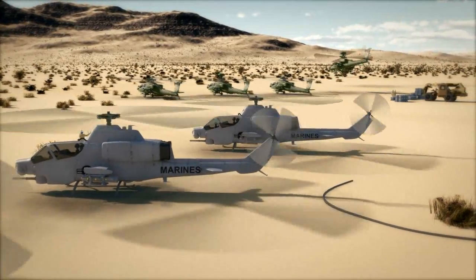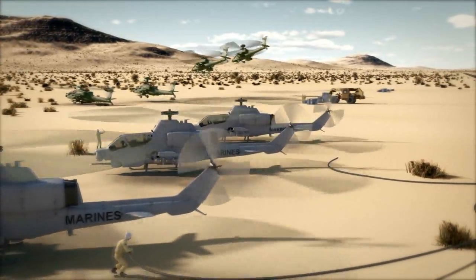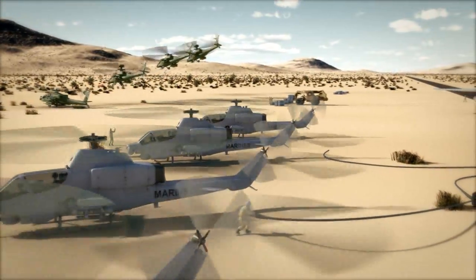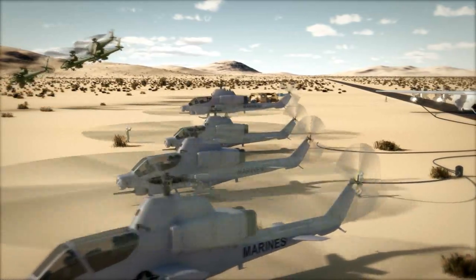Lonesome Dove Control, Cobra Flight Lead — RGR complete, reposition for JAGM uploading and arms. Cobra Flight Leader, you are cleared to reposition for upload and arm once the Apaches to your front have departed.